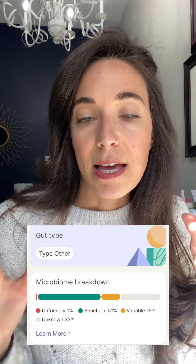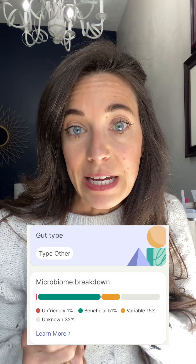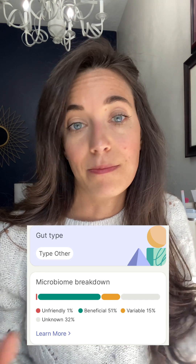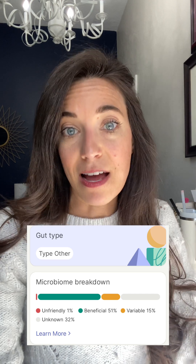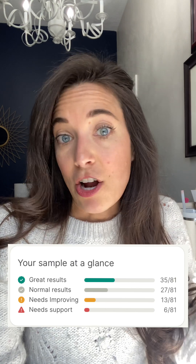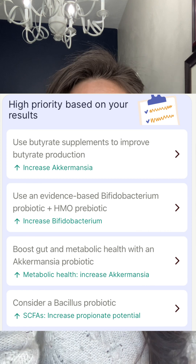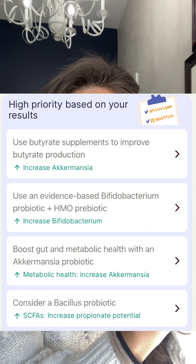My gut microbiome breakdown is 51% beneficial, 15% variable, 1% unfriendly, and 32% unknown — a pretty common breakdown. I have a rare gut type not dominated by any one microbe. My key insights show six things that need support, three things that are okay, and eight things with great results. They gave me four top actions to work on, plus 37 other actions I can look at to improve my gut health.